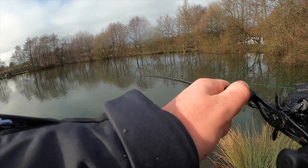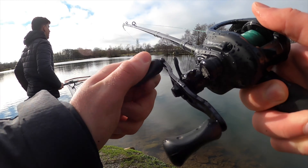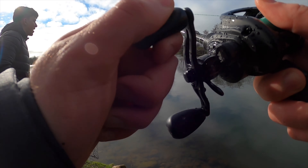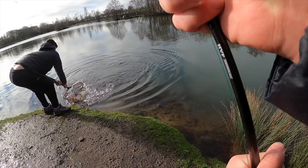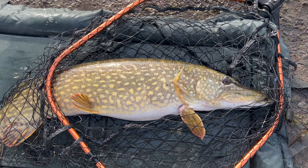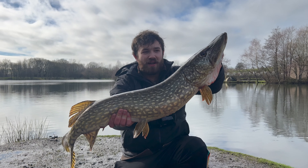Fish on — please can you get that net for me? Thank you — doesn't feel like a small one. It's hard to tell but maybe this is quite a nice fish actually — putting a fair bend in the rod. Usually the smaller ones come straight in. Get in — careful, careful! Keep it steady. I'm going to weigh it first — just look at the belly on this fish, well and truly filling out that big unhooking mat.